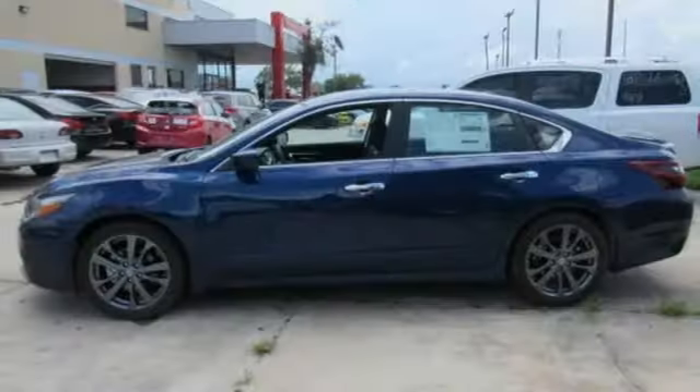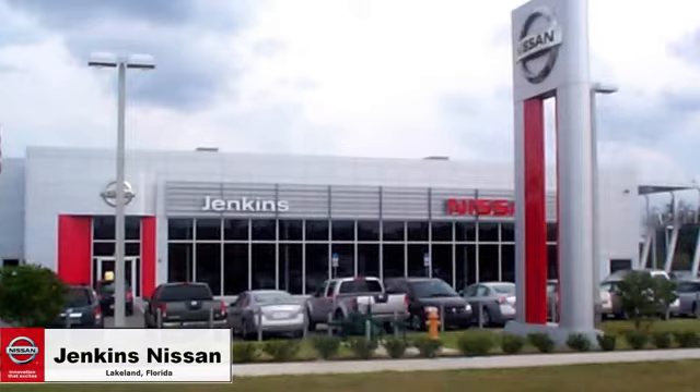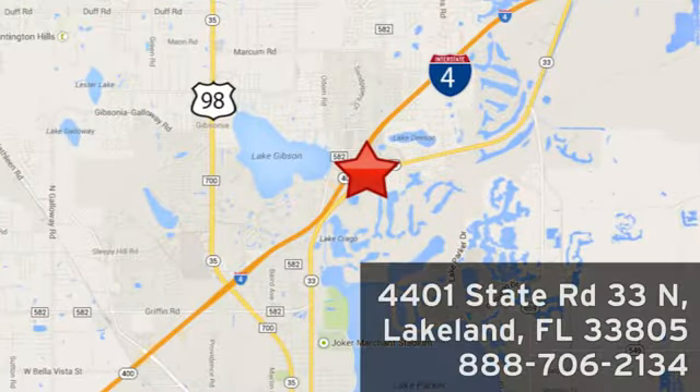Beauty runs deep in this Altima. Stop in and check it out before it's gone. Jenkins Nissan, where the deals are real. Or visit us in person at 4401 State Road 33 North in Lakeland, Florida.